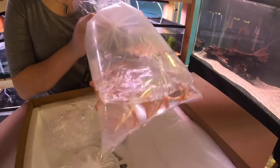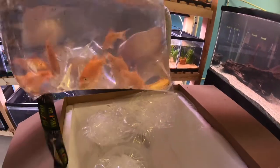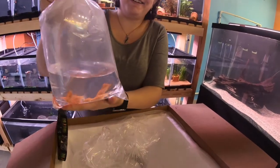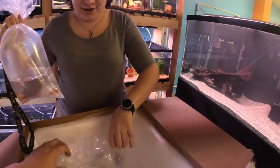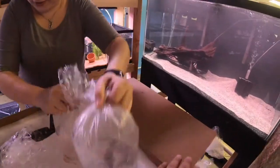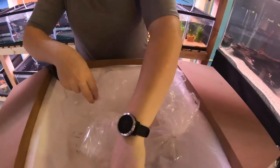Some more Glowfish. Neon Rosie Barbs. Another big Plecostomus. Lots of community type fish. We got some Glowlight Tetras — the little orange ones. Once those color up, they'll be real pretty.